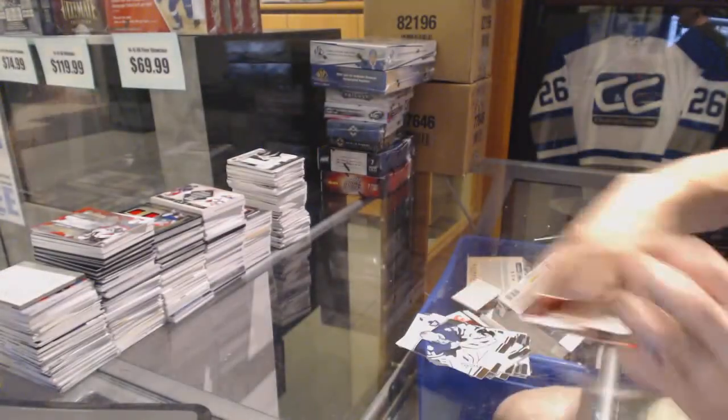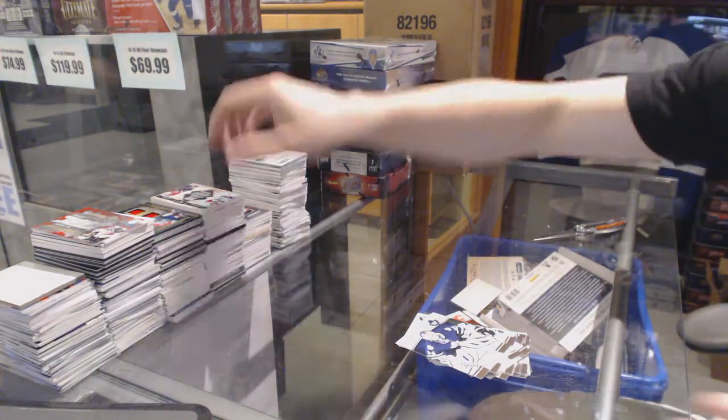Alright, coming up next, the SP Authentics.